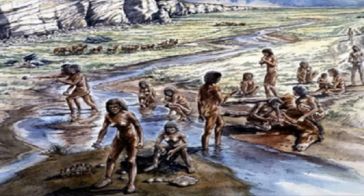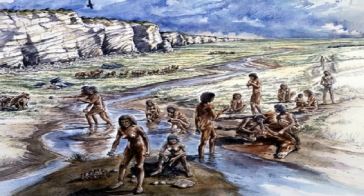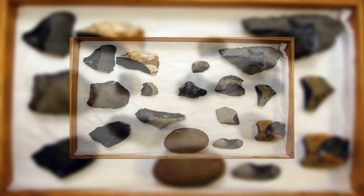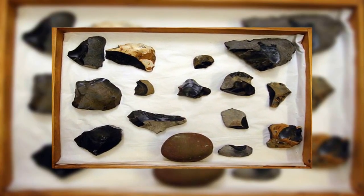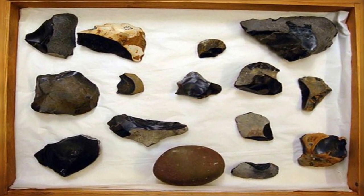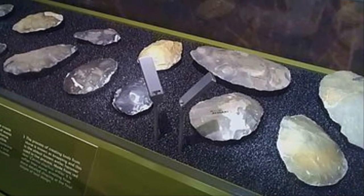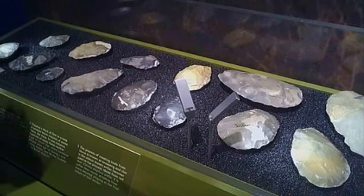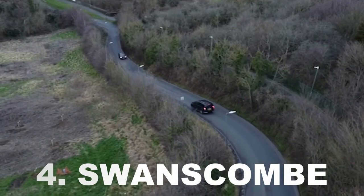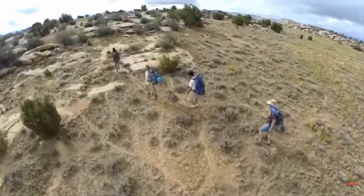Researchers think the bones belonged to Homo heidelbergensis, the species that many anthropologists consider to be the common ancestor of modern humans and Neanderthals. Various stone tools were also found at the site. These worked flint tools became the oldest evidence of humans ever discovered in the country at the time — over 250 hand axes were found in a single season.